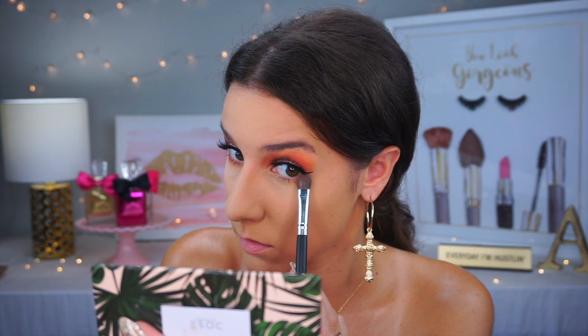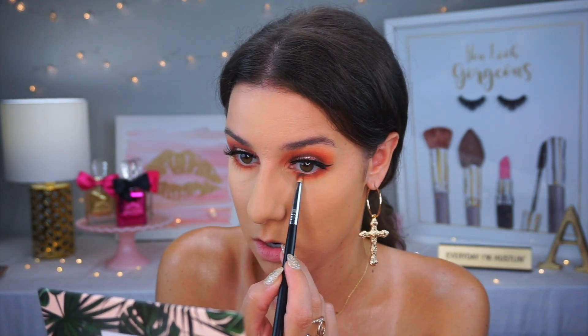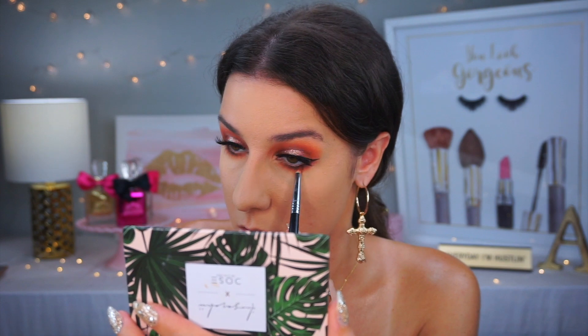For the under eyes, we're going back in with pretty much the same shadows from the top. I'm starting with Loungy — that peachy-pink shade — buffing it along the lower lash line and bringing it down pretty far. Then Wanderlust, keeping that one closer to the lash line. Then I'm dipping into Finders Keepers — that black metallic shade — pushing it into the lash line and then smudging it so it's not too harsh, blending it with the other colors. It makes everything a little more dramatic.